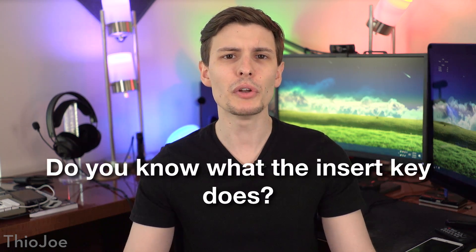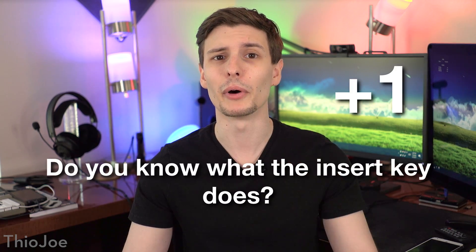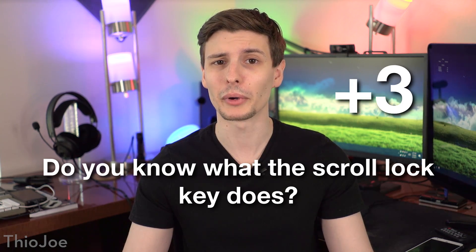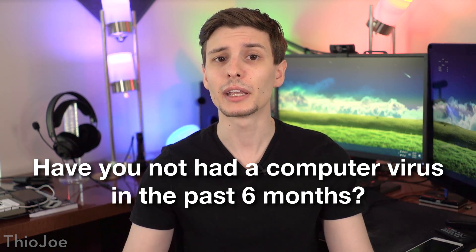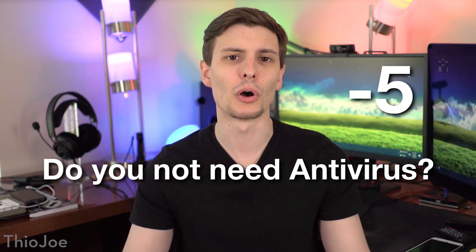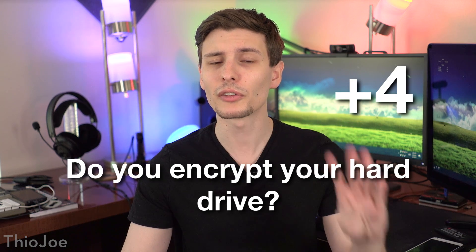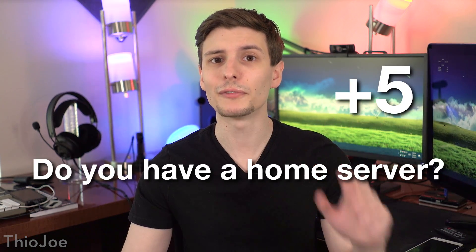Moving on. Do you know what the insert key on your keyboard does? If you do, that's one point. Do you know what the scroll lock key on your keyboard does? If you do, that's plus three. If you have not gotten a computer virus in the last six months, give yourself three more points. Are you someone who doesn't need an antivirus? You lose five points because you're wrong. Do you encrypt your hard drive? If you do, that's plus four points. And if you have a home server that you run, give yourself five points.